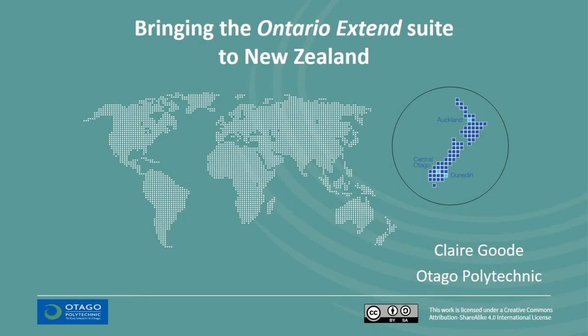Hello, my name is Clare Good. I'm a member of the learning and teaching development team at Otago Polytechnic in New Zealand. I've been leading the project piloting the rollout of the Ontario Extend suite here, and this short presentation will give you an overview of how we've done this.